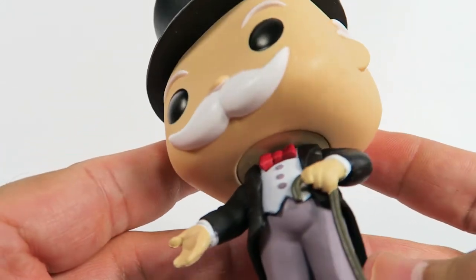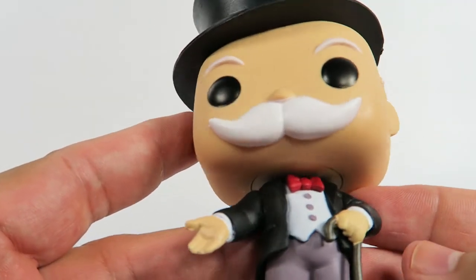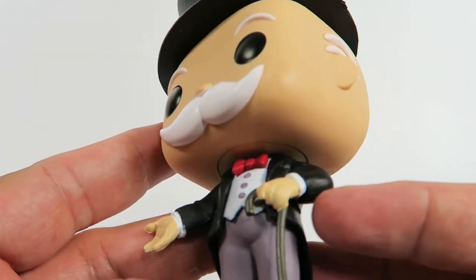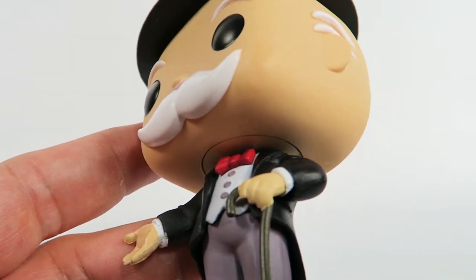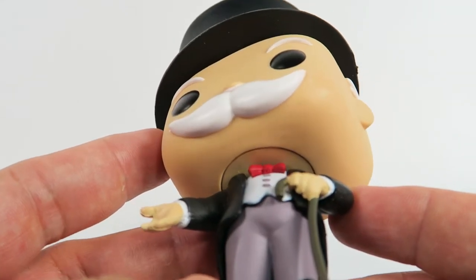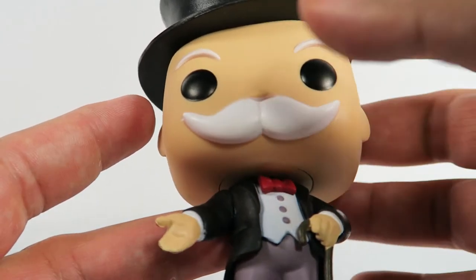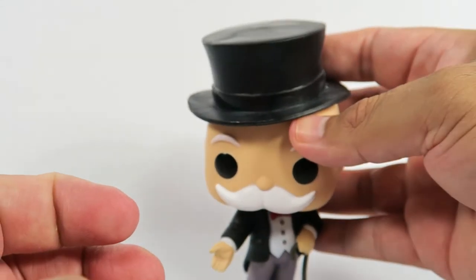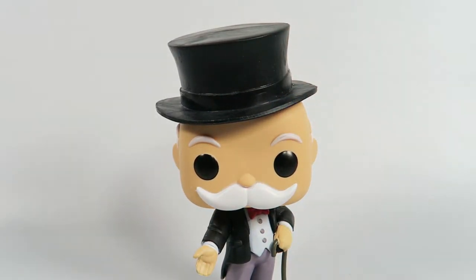Nice grayish pants — grayish purple, that's what I'd say. The molding on the hands is okay. There's a little bit of bleed-through here on the hand onto the cane. So yeah, not perfect, but still really well done. Nice bright red bow tie there.